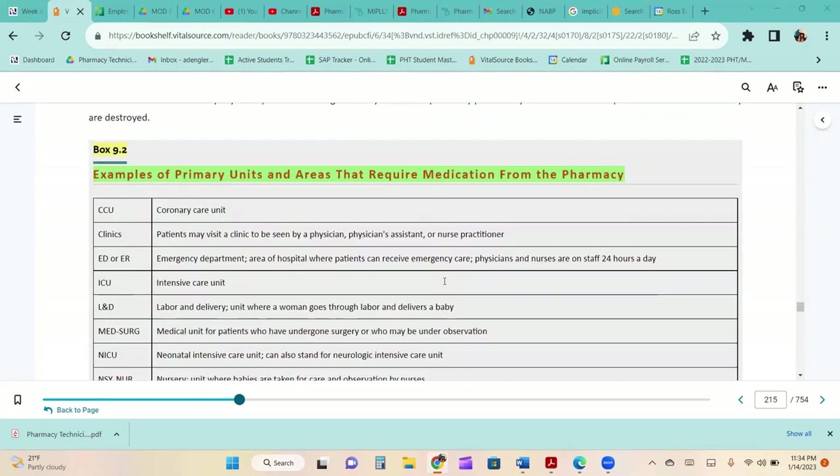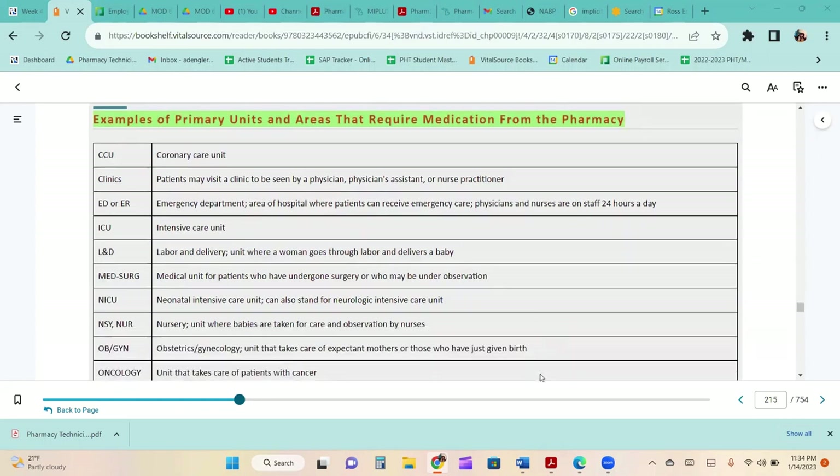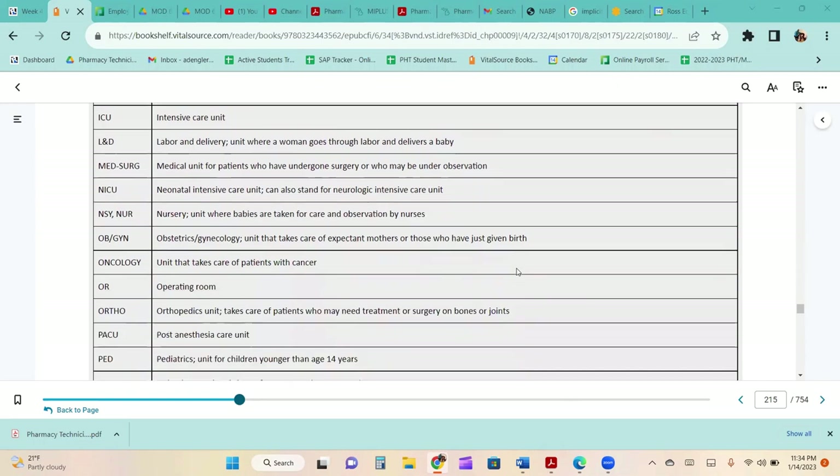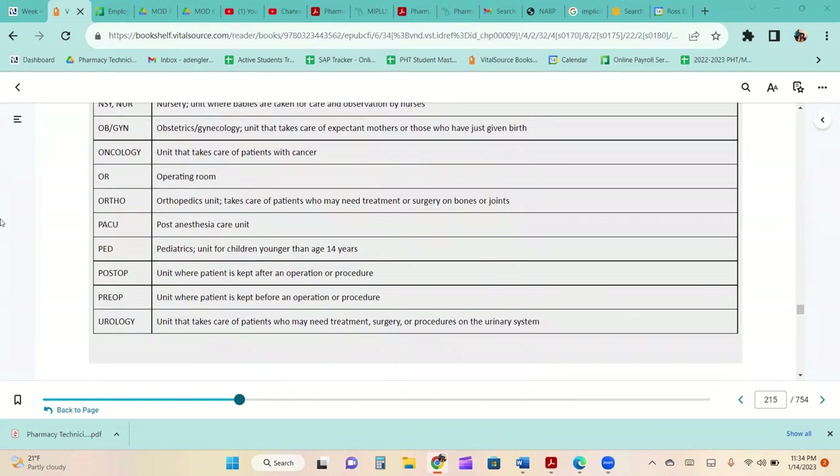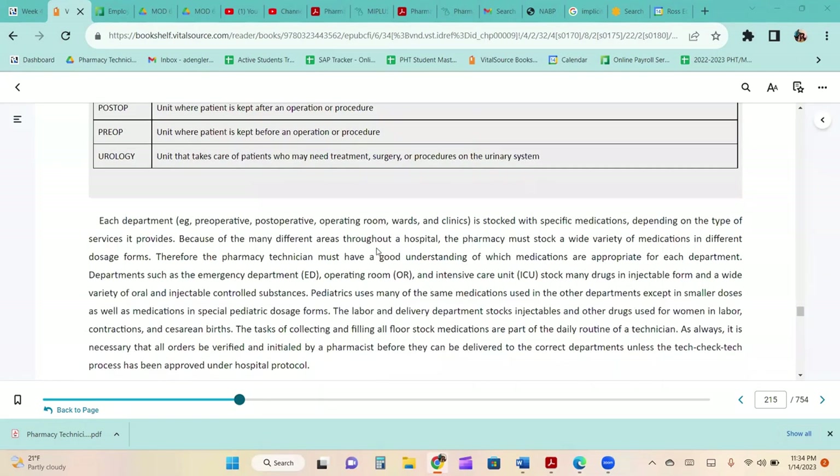Primary units requiring medications from the pharmacy include the coronary care unit, the ER, intensive care unit, labor and delivery, the neonatal intensive care unit, the nursery, oncology, the operating room, orthopedics units, urology, and many others.